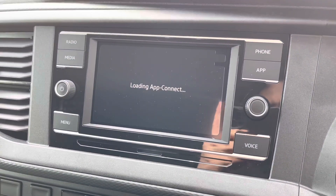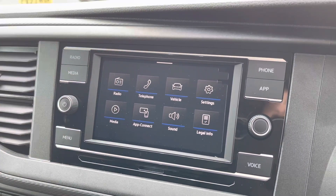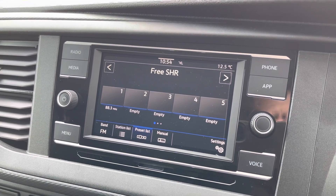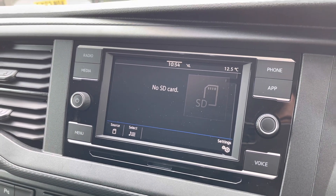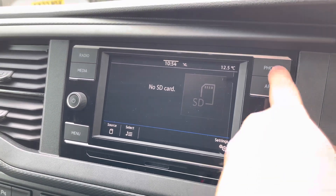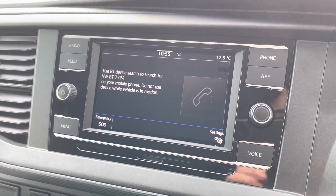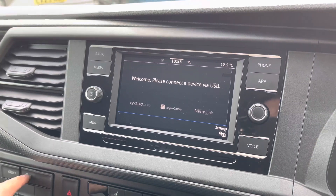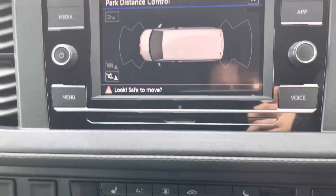The media system features a touchscreen display allowing you to access DAB, FM, and AM radio as standard. Several other media options are also available, such as USB input and SD card input. Bluetooth connectivity for your mobile device ensures you stay connected on every journey. Volkswagen App Connect allows you to use driver-safe apps on the go via Apple CarPlay and Android Auto. The front and rear parking sensors are also displayed on the media system.